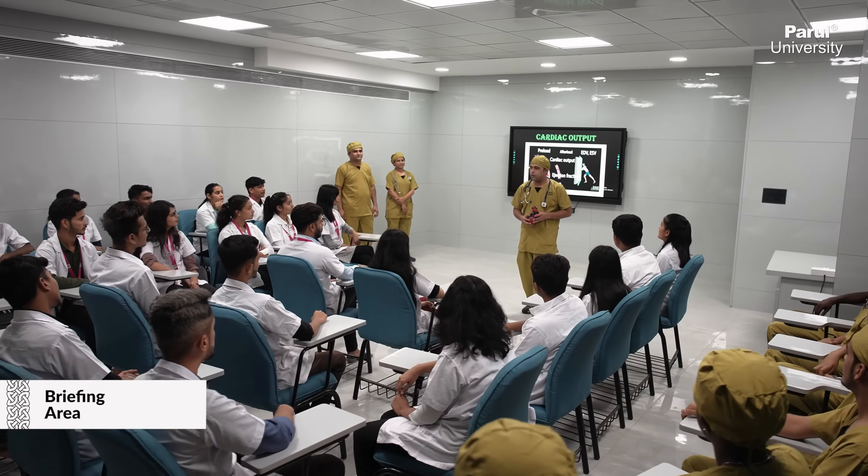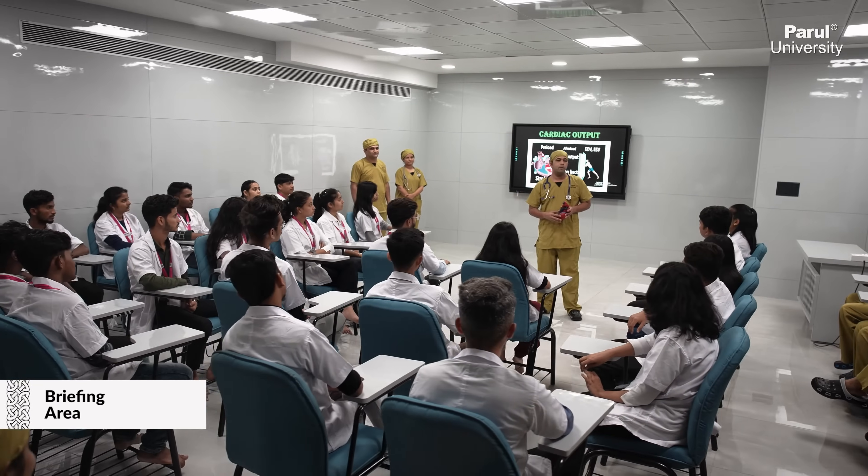The skills and simulation center is not just a laboratory or a center, but it's a concept and a vision to impart and enhance the most crucial life-saving skills, procedural skills, and diagnosing and critical decision-making skills to thousands of undergraduate and postgraduate medical, paramedical and nursing students.